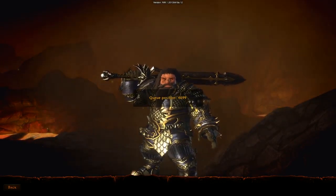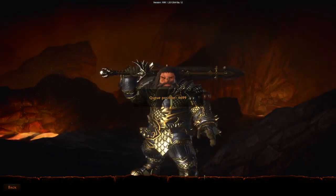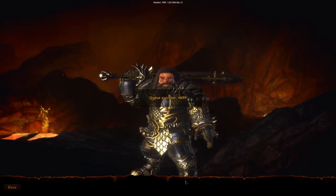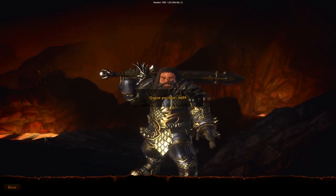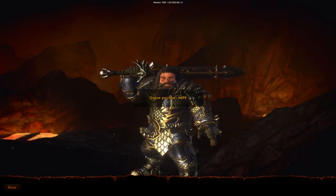Lava should start melting the rock around it after a while, so whatever we're standing on is probably pretty dangerous. It'll take quite a while before the rock would melt, of course, but we've been standing here for a while now. I'm starting to get a little bit worried.